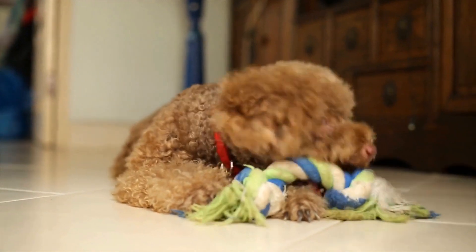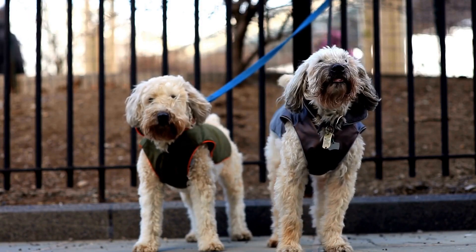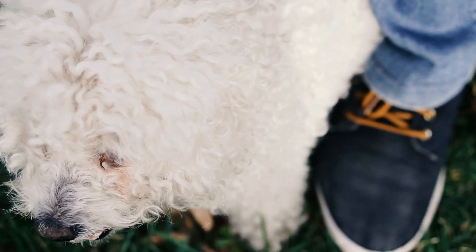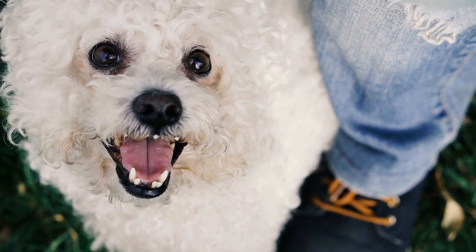Once you have decided on a theme, it's time to start gathering the necessary materials. You can either purchase a ready-made costume or get creative and make one yourself. If you choose to make your poodle's costume, there are various resources available online that provide step-by-step instructions and patterns.